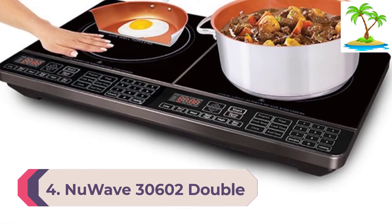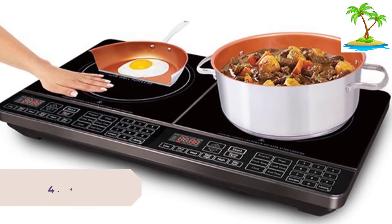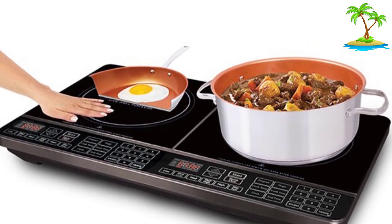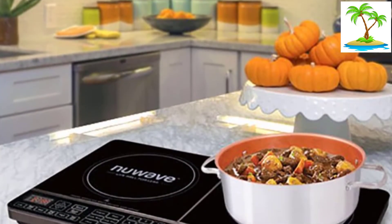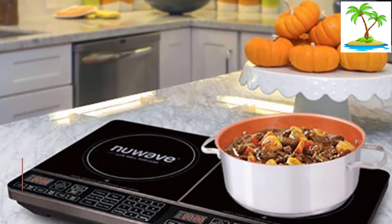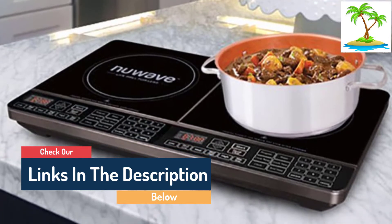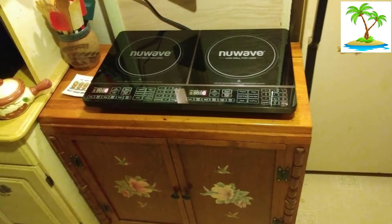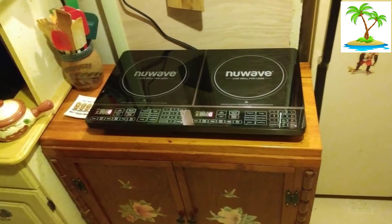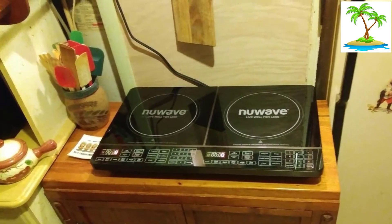Number 4: New Wave 30602 Double Precision Induction Cooktop Burner. The New Wave 30602 features double induction zones. In a compact form factor, this cooktop features 94 different temperature settings, all operating within a temperature range of 100 degrees to 575 degrees Fahrenheit. Moreover, you get 6 different pre-programmed temperature settings for easier control. One of the standout features is the 2-hour keep warm feature, maintaining the temperature at 155 degrees Fahrenheit. You also get an intuitive touchscreen display, and it is very easy to clean.